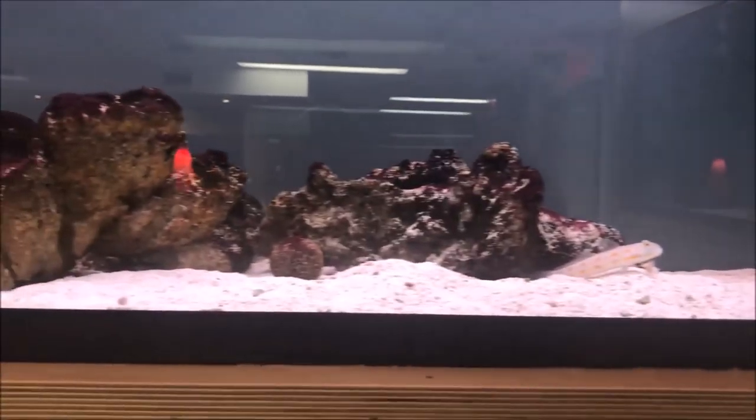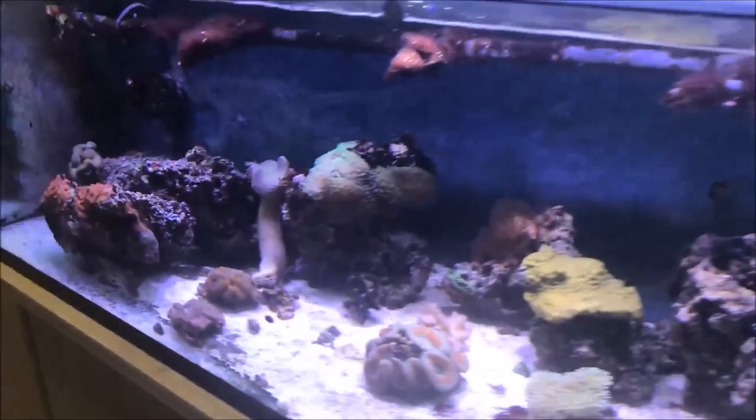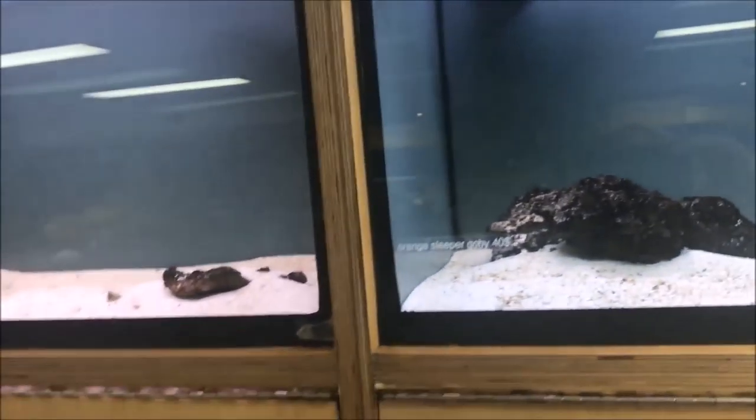Looks like they're all on a system, and corals — you can hear the birds. And more marine tanks with nothing in them, it looks like.